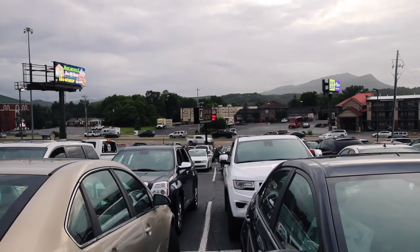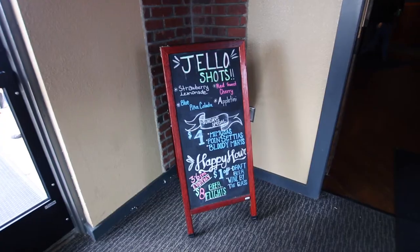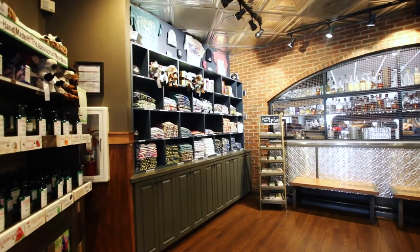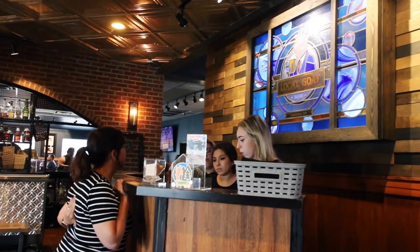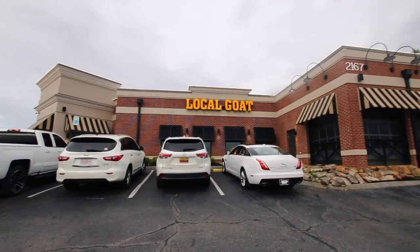Sevierville is a place jam-packed with attractions and restaurants, so it can be kind of hard to discern where to go and what to eat. We knew we wanted to stay local, and this bad boy has it right in the name — it's the Local Goat.